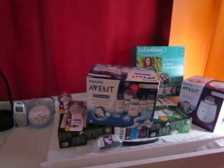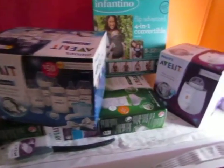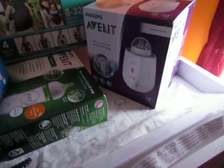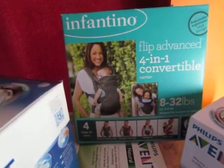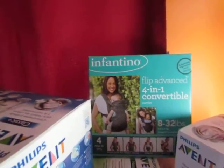Here's another baby stuff update. As you can see, I got some bottles here and a bottle warmer warming up the milk for baby food. This is a nice baby carrier, a 4-in-1 convertible one which is nice.